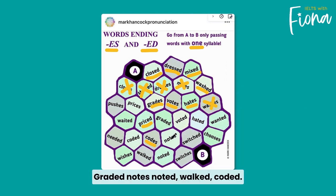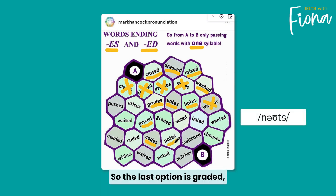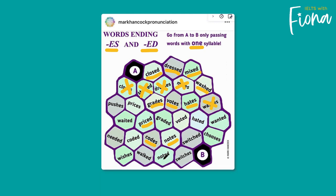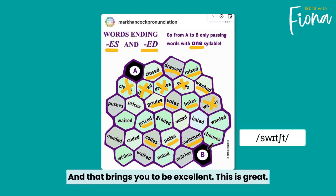Graded, notes, noted, walked, coded — there are two options here: walked or notes. So I want to get to B, so I'm going to go for notes. The last option is graded, voted, switched, switches, or noted. The answer is switched, and that brings you to B.